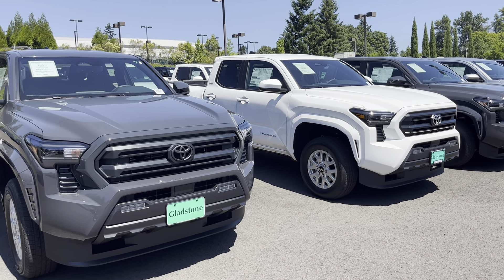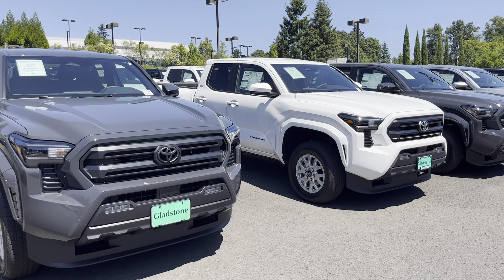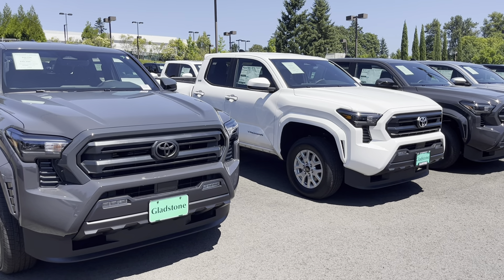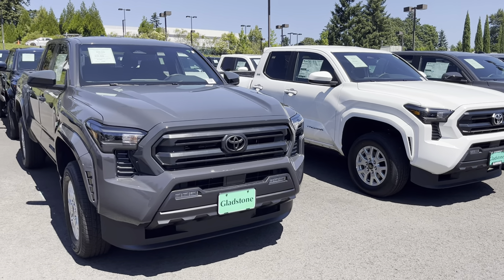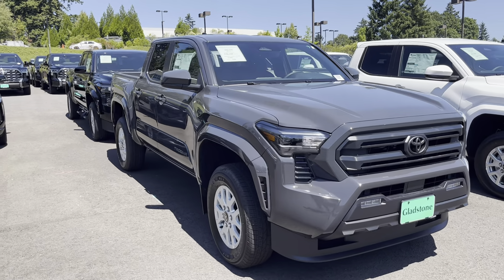What's going on YouTube, welcome to the channel! Thanks for checking out the channel — if you're new, make sure you hit that like button, subscribe button, and the notify button. We're always dropping new Toyota Tacoma content.